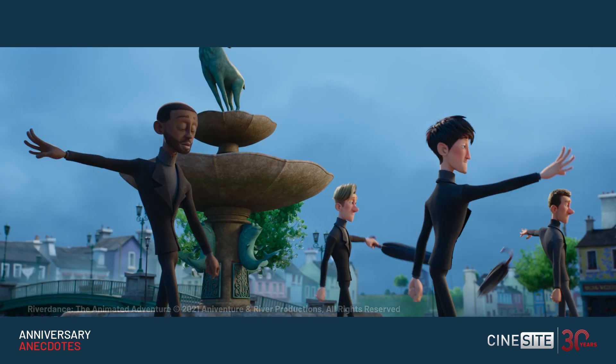I think the animators have gotten it spot on. When you see that line of dancers with the umbrellas in the beginning, it's super perfect.